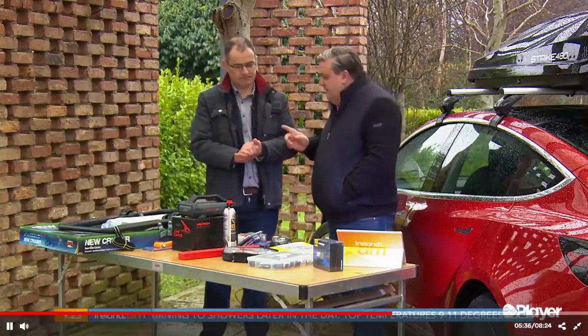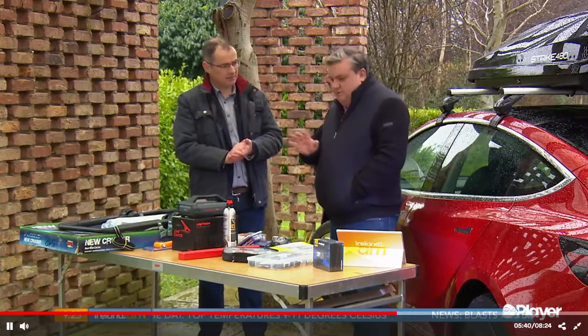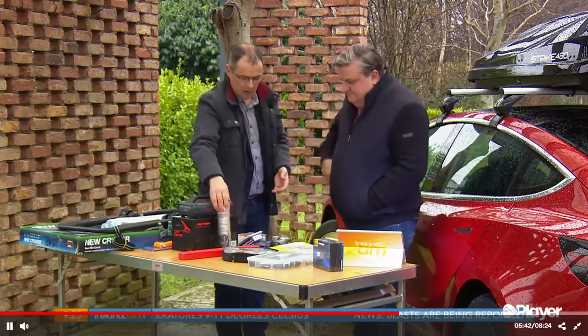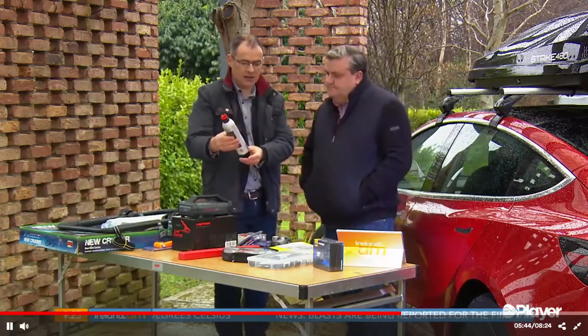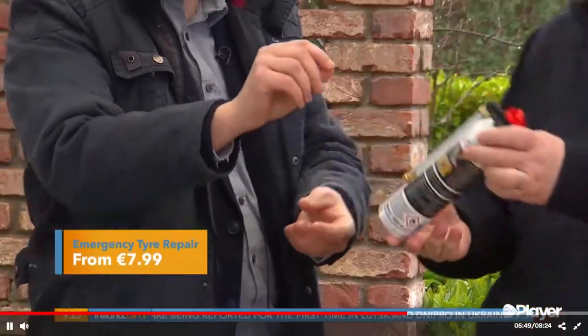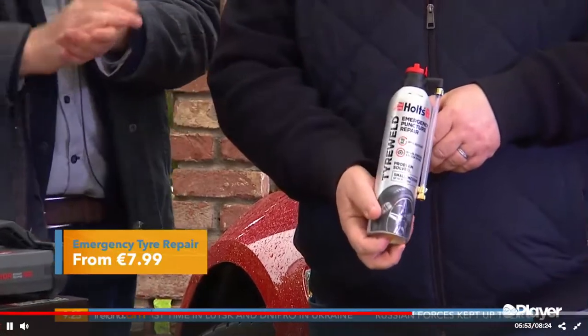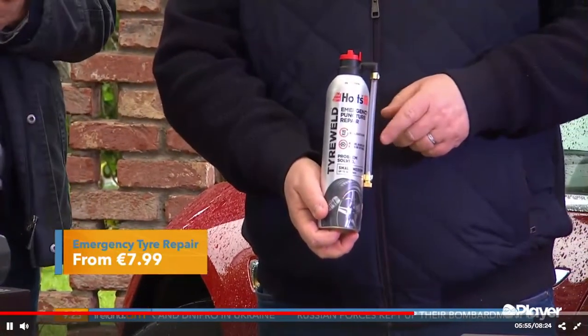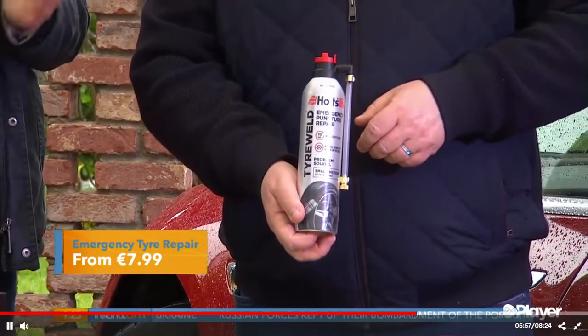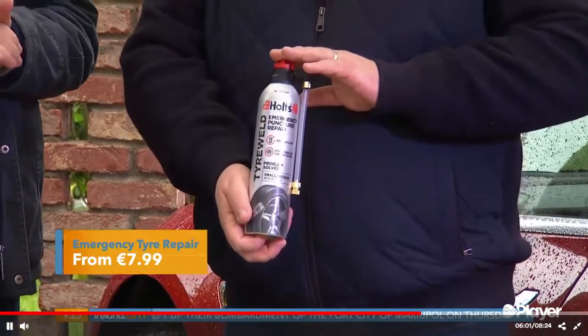Emergency tyre repair — if you're in trouble, the Holts emergency tyre repair kit is very useful. You simply connect it onto the tyre valve, spray it in, and it gets you out of a hole. It's a temporary measure but can work extraordinarily well. And at €7.99, it's not a lot of money.